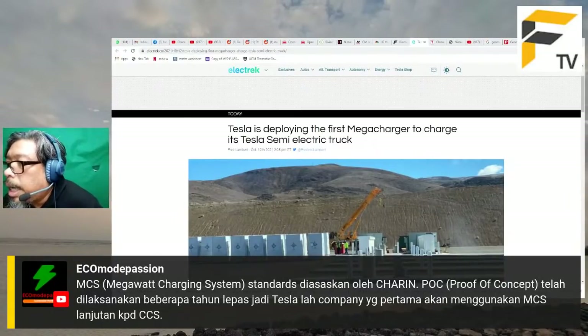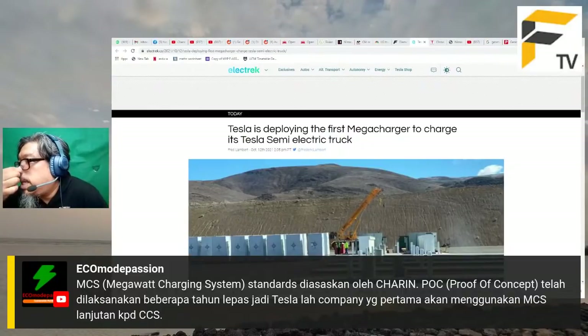MCS - Megawatt Charging System Standard - diasaskan oleh CharIN, dengan Proof of Concept dilaksanakan beberapa tahun lepas. Tesla adalah syarikat pertama yang menggunakan MCS, sebagai lanjutan kepada CCS standard.